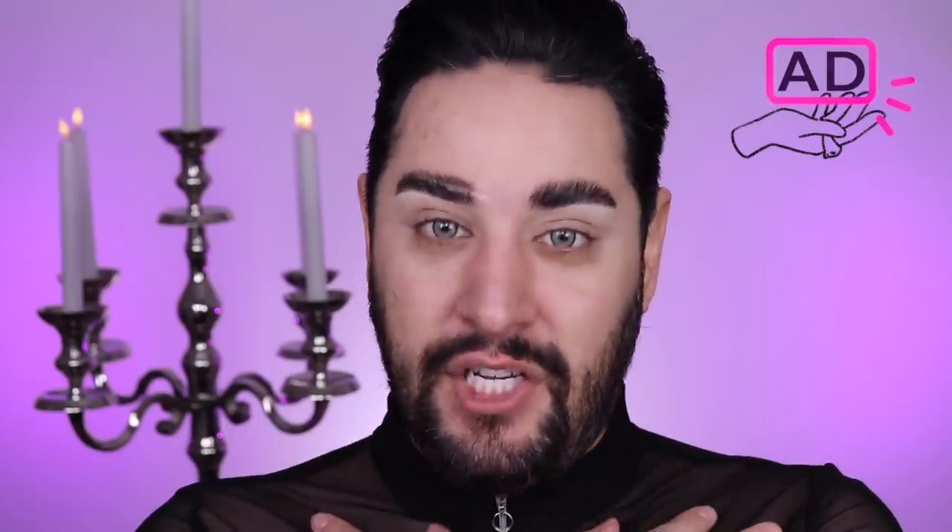I'm going to be using all products from Beauty Bay today, and I want to say a huge thank you to Beauty Bay for sponsoring this video. This is actually really exciting for me because I love Beauty Bay. If you're not familiar with Beauty Bay, it's the go-to destination for the beauty obsessed. And let me tell you, I'm obsessed. I shop on there at least once a week, even if it's just to pick up one thing.